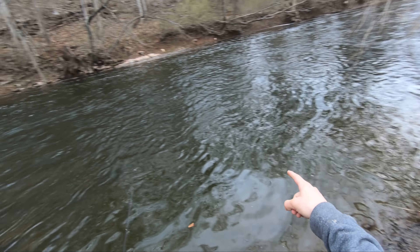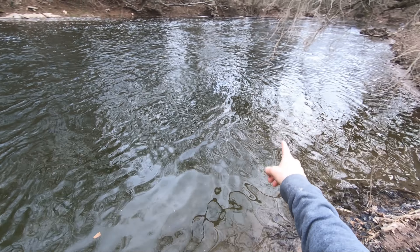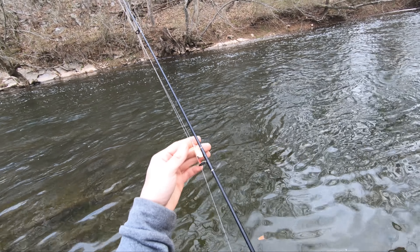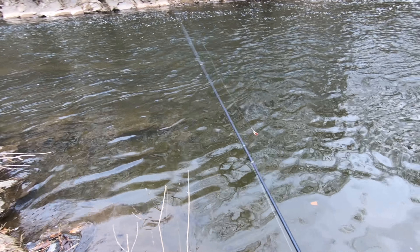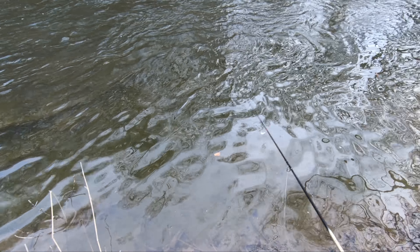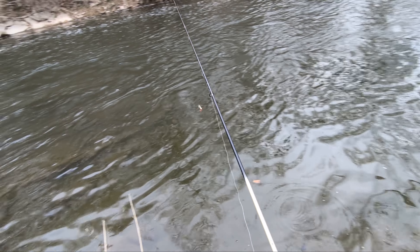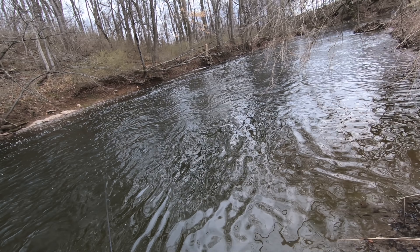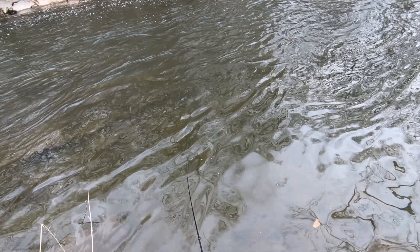This looks like it could be really good — fast current. What I usually do is cast it into the slow current over here and then the trout smashes it. I did it the last time I was at the breeches too. Hopefully what I just said will happen. Let's get it.